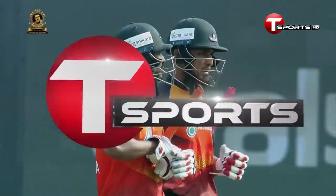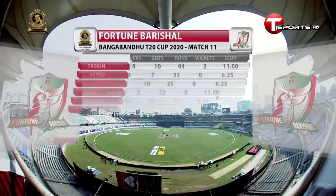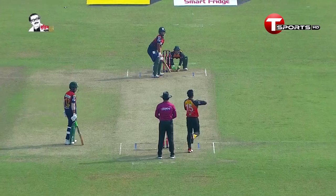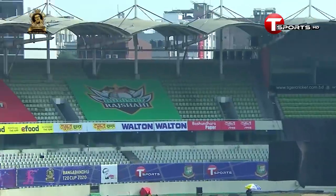In the end, they posted a very good total courtesy of their top-order batsmen. From the bowlers' point of view, Taskin Ahmed picked up two wickets and Kamrul Islam Rabbi took three for 33 from his four overs. He didn't have much of a chance of really getting somewhere.